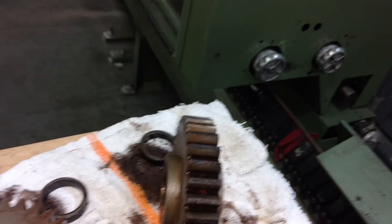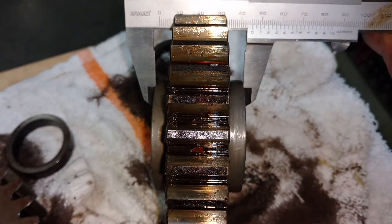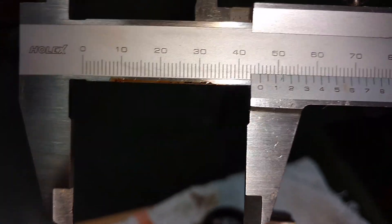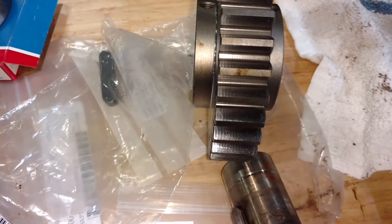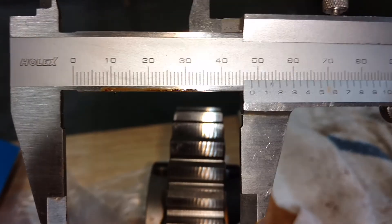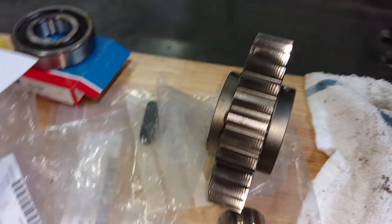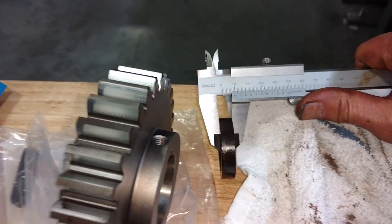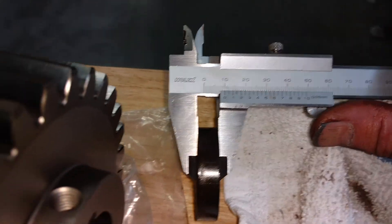One other thing I noticed on the gear that came out — I'm micing that right there, side to side — and we've got 45 millimeters. On the new gear, we have 48 millimeters. So slightly, three millimeters too wide. I don't think a shim is going to be able to take care of that issue because here is a shim, and these shims are 10 millimeters. So that's going to overshoot it by 7 millimeters.